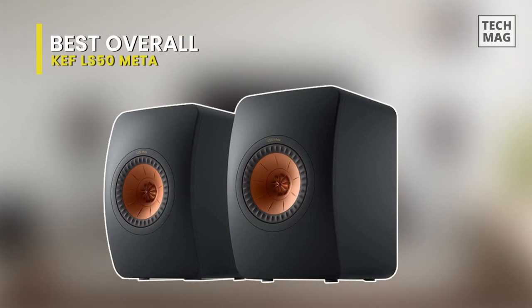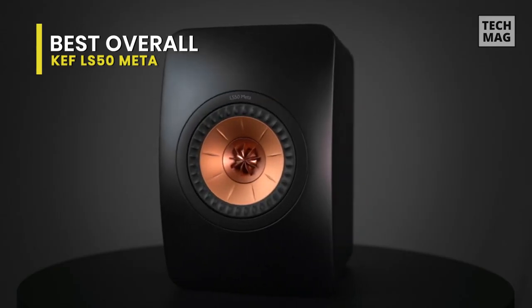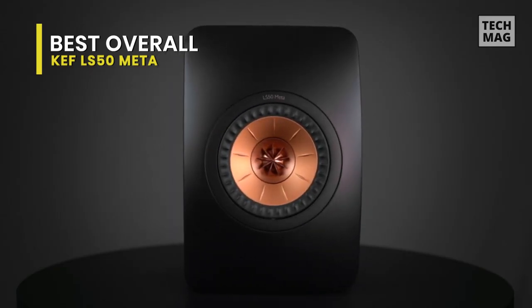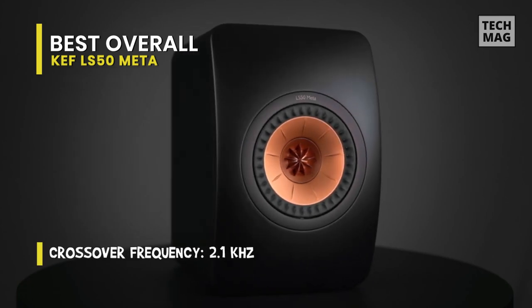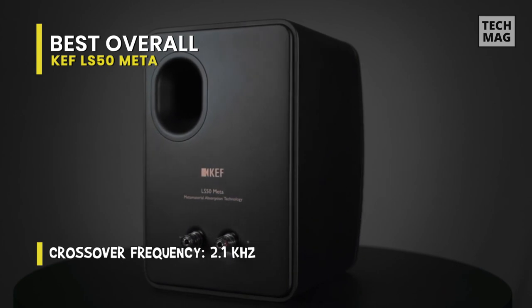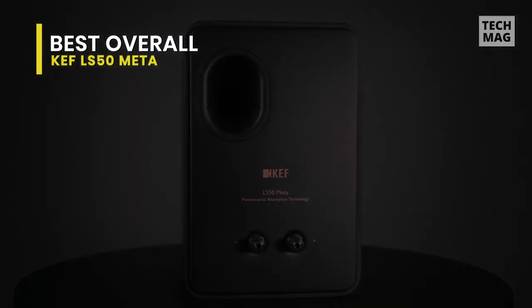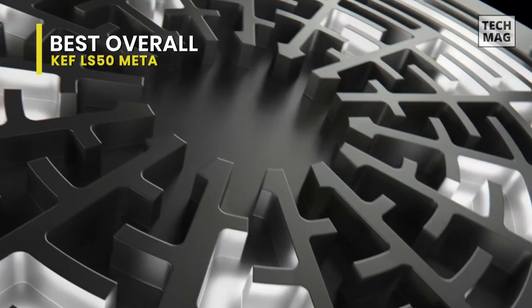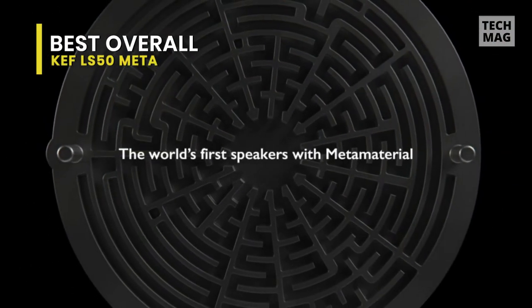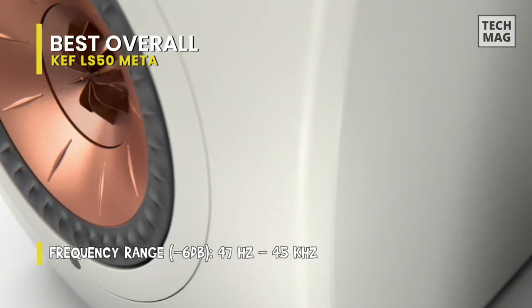The original LS50 speakers from 2012 have dazzled audiophiles for years. The updated LS50 Meta is a two-way bass reflex speaker that takes stunning clarity of sound to an even higher level. A new 12th generation Uni-Q driver embeds the one-inch tweeter within its five-and-a-quarter-inch woofer, giving the LS50 a stark single-cone look integrated with a new proprietary Meta Material Absorption Technology (MAT) that reduces distortion.